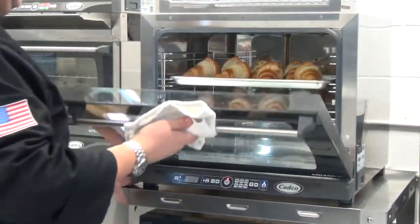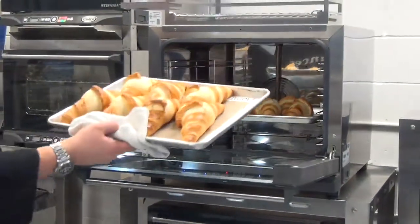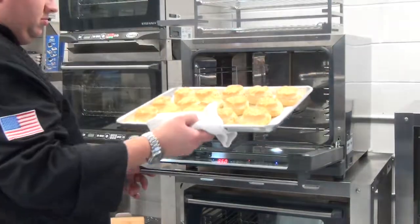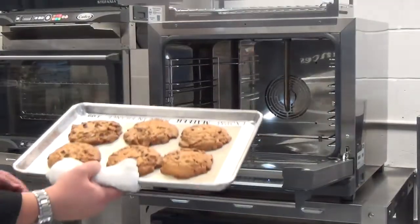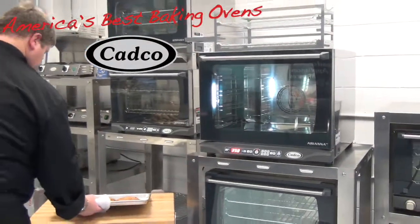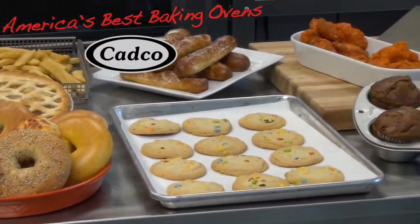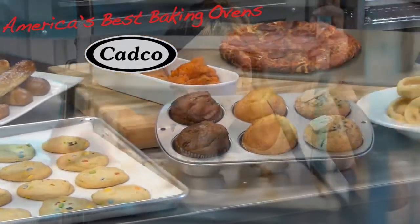Superior Airflow with Superior Results. If you would like to achieve these results, and these results, and these results on all of your baked products, then contact your local food service dealer today and ask for America's Best Baking Ovens by CADCO. How does your oven compare?